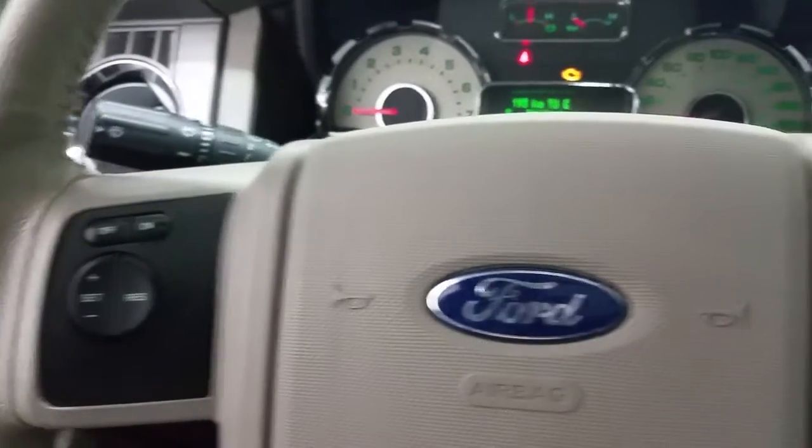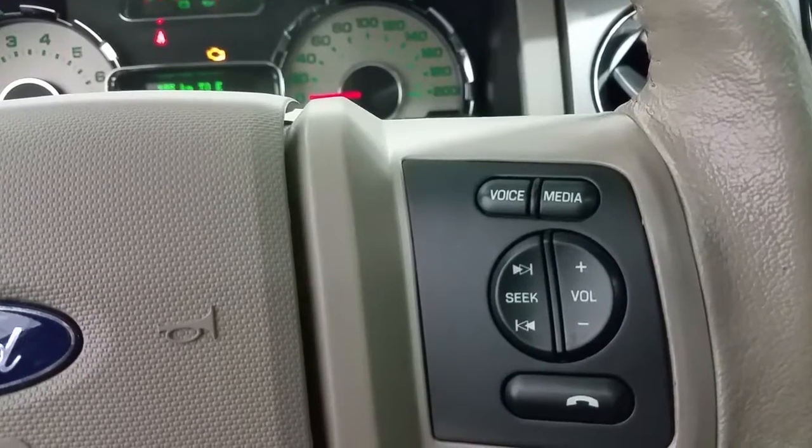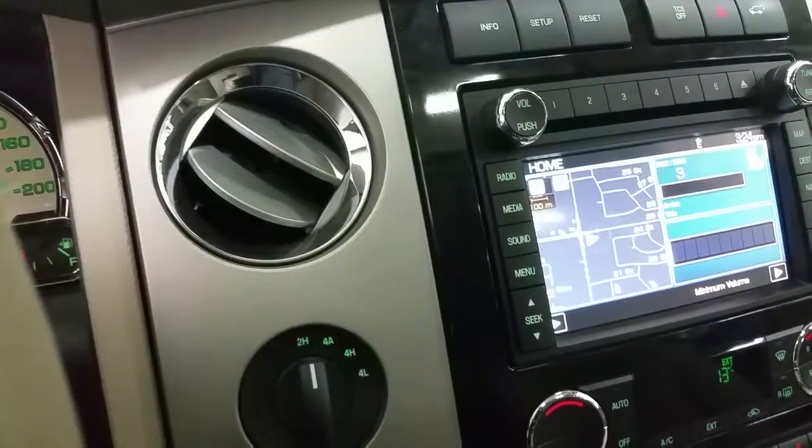On the face of the steering wheel: cruise control, airbags, and media controls, all from the touch of the steering wheel. Four-wheel drive selectability with 2 High, 4 Auto, 4 High, and 4 Low.